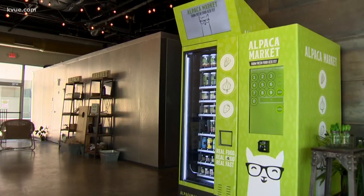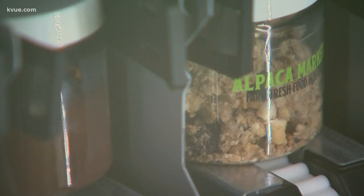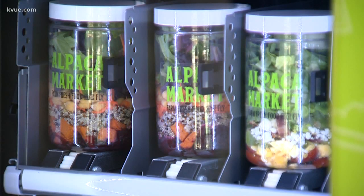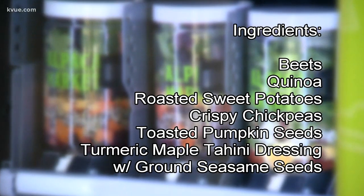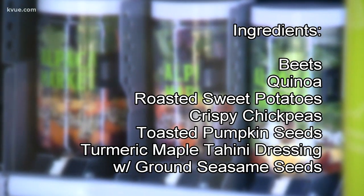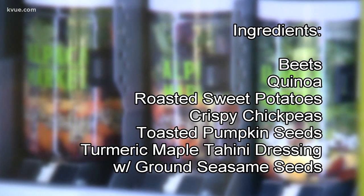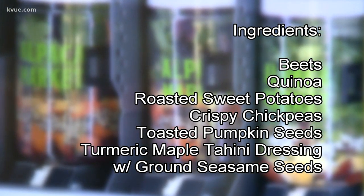Inside the neon green vending machine sit rows of clear jars filled with healthy foods like the Beauty Bowl. It's a salad — check out the ingredients: beets, quinoa, roasted sweet potatoes, crispy chickpeas, toasted pumpkin seeds, and turmeric maple tahini dressing with ground sesame seeds.